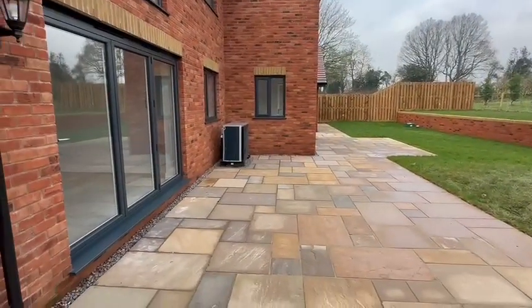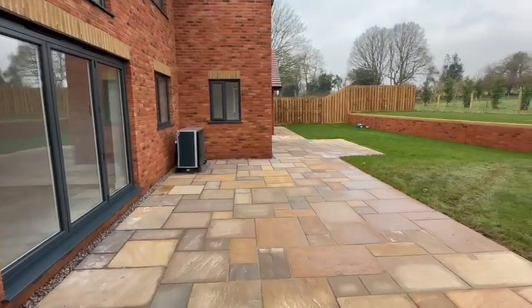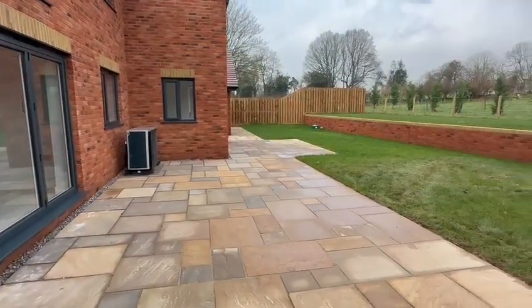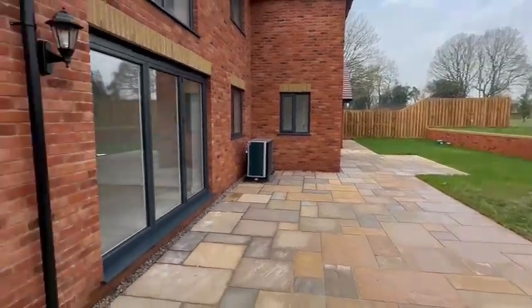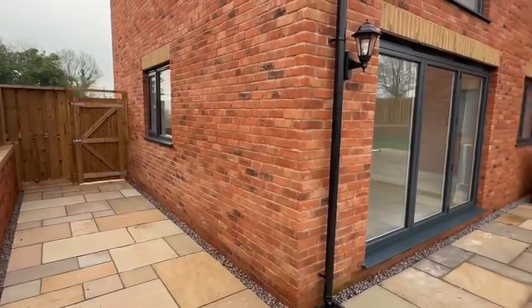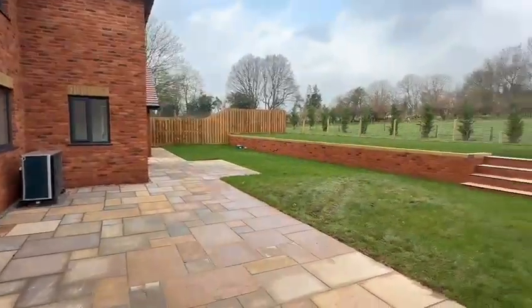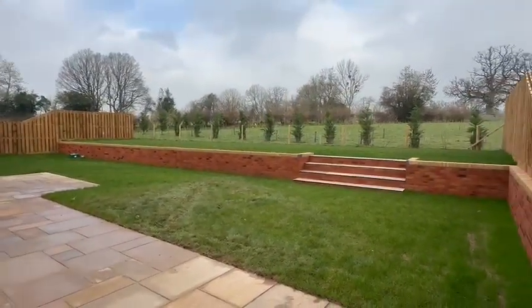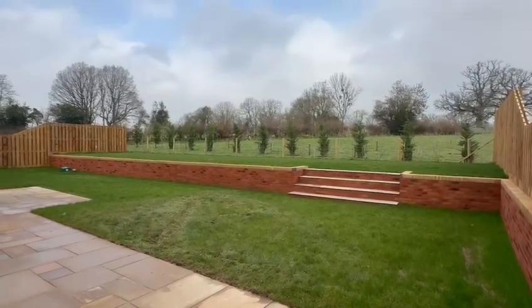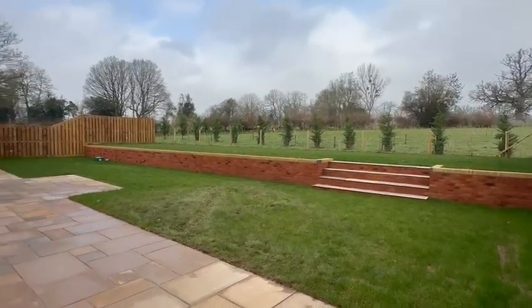Immediately as you step out from the lounge or the kitchen diner, you come onto this extensive patio area, providing the perfect entertaining space — a real sun trap as well. Access to the rear can be gained from both sides of the property. You've got this good-sized two-tier garden, laid to lawn, fully enclosed by fencing for privacy, and enjoying those fine views across the fields to the rear.